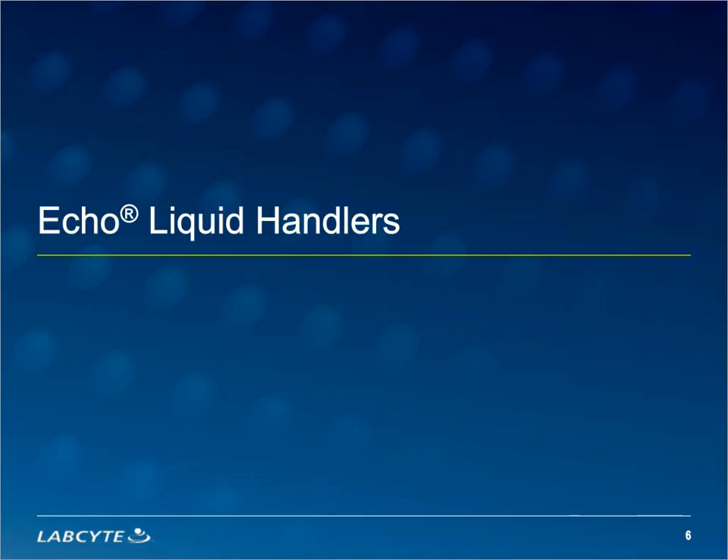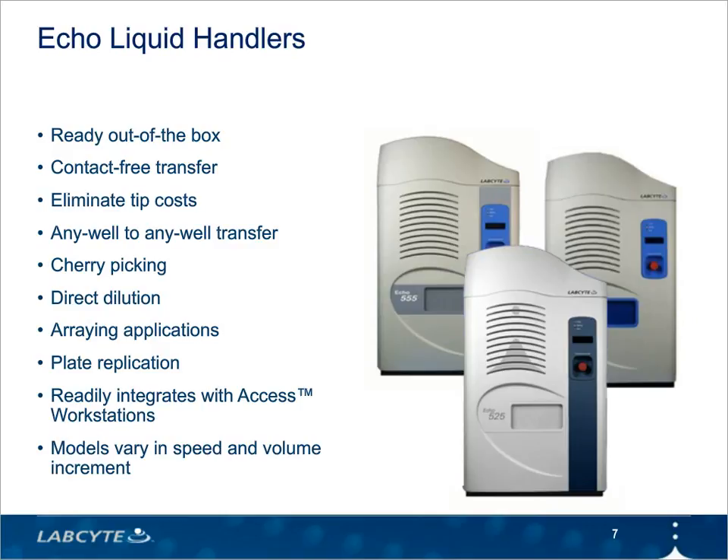The Echo Liquid Handlers are LabCite's flagship product. They come in different models, recommended based on the volumes, fluid types, and throughputs required for a given application. Every system arrives in the lab pre-programmed for a range of fluid types, so you don't have to go through any optimization process to transfer different fluids. Every system has the ability to transfer fluids from any well to any well, offering benefits when cherry-picking samples, replicating samples, or titrating samples in a concentration curve.